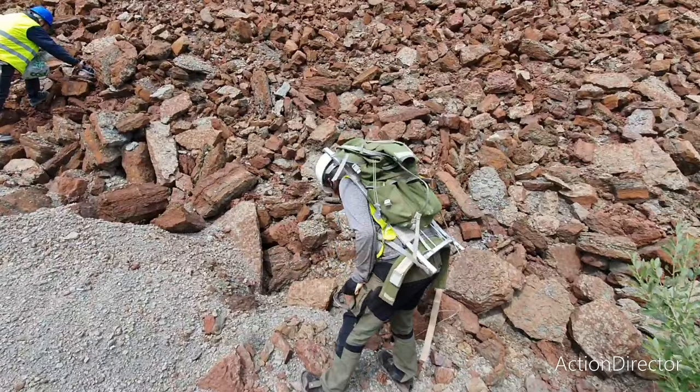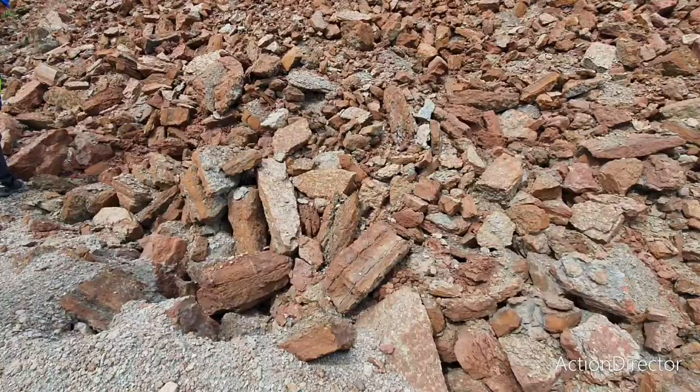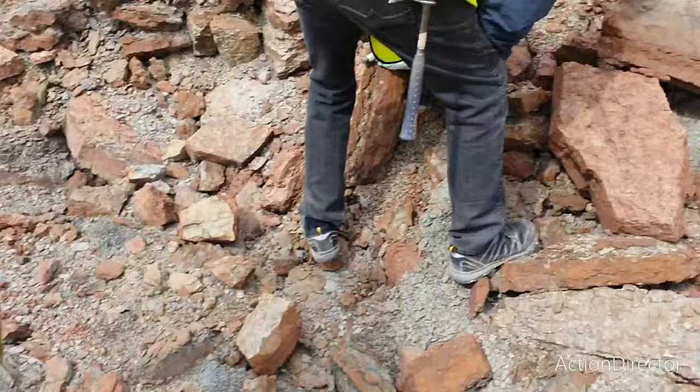Now we are making our way up to a deposit of Dolby limestone that they have dumped here. We are just checking the road on the way up to this site, and hopefully we can find something cool or beautiful along the way.